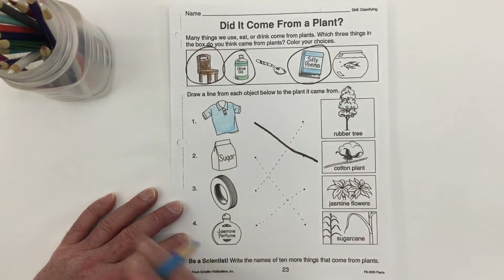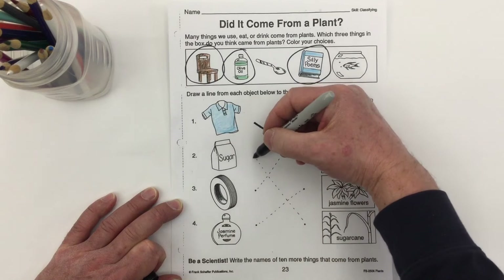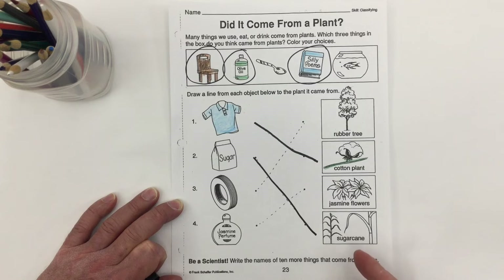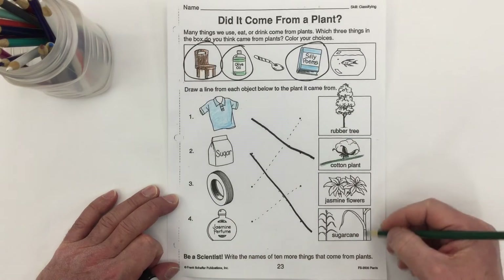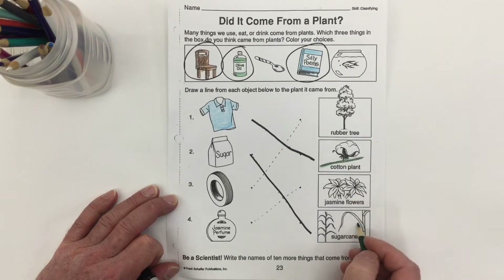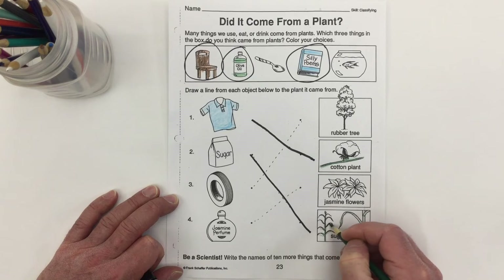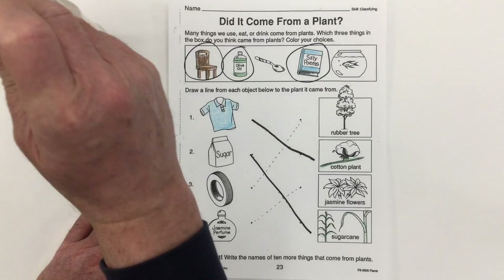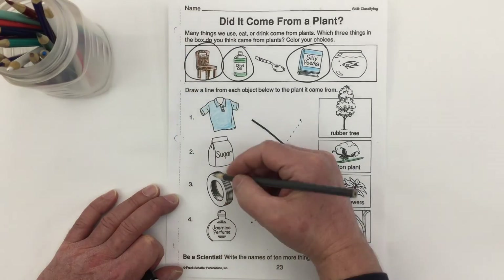Sugar comes from sugar cane. Places like Hawaii and the Caribbean islands used to grow lots of sugar cane. You'd cut it down — it was almost like corn stalks — then grind it and squish it between a press to get a liquid juice. From that liquid juice you could dry it out and get sugar. Sometimes they refine it into brown sugar or white sugar.